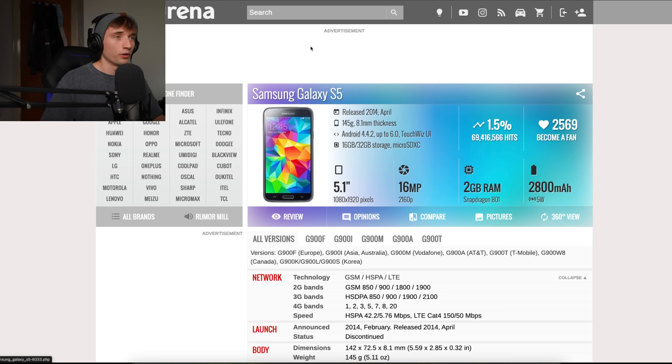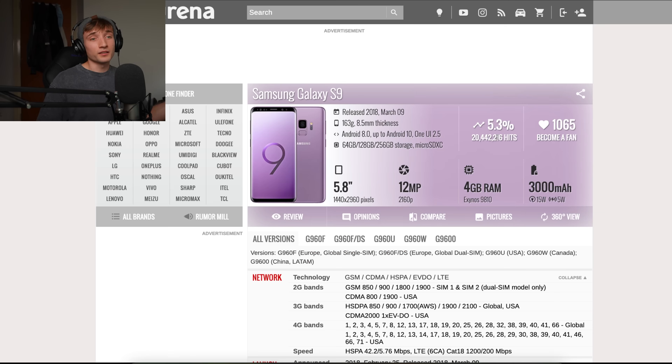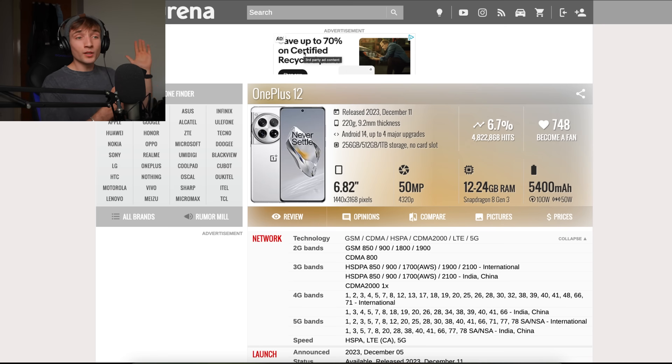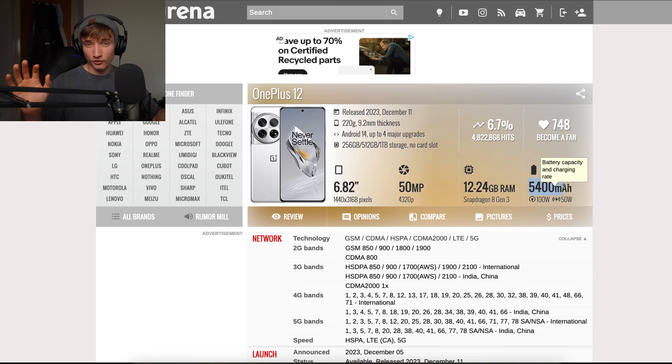I also want to check some of the older phones. Galaxy S5: 2,800 milliamps. iPhone XS: 2,600. Galaxy S9: 3,000. As you can see, the trend is up — batteries were getting bigger and bigger. Even a modern phone like the OnePlus 12 that I have right now has a 5,400 milliamp hour battery without the new technology.